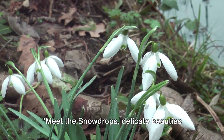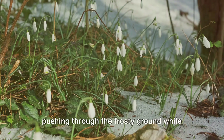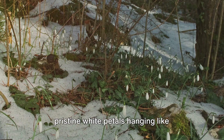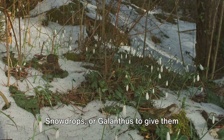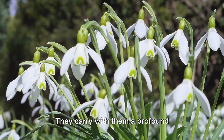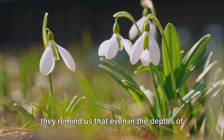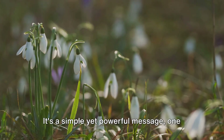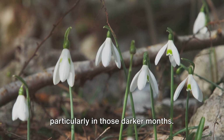Meet the snowdrops — delicate beauties breaking through the snow. These tiny, teardrop-shaped blooms are the first to greet the new year, often pushing through the frosty ground while winter still holds sway. They are a sight to behold, their pristine white petals hanging like lanterns in the chill, a testament to the resilience of nature. Snowdrops, or galanthus to give them their botanical name, are more than just a pretty face in the garden. They carry with them a profound symbolism, representing hope and renewal. As they emerge from the cold, hard earth, they remind us that even in the depths of winter, life persists and spring is on its way. It's a simple yet powerful message, one that resonates with many of us, particularly in those darker months.